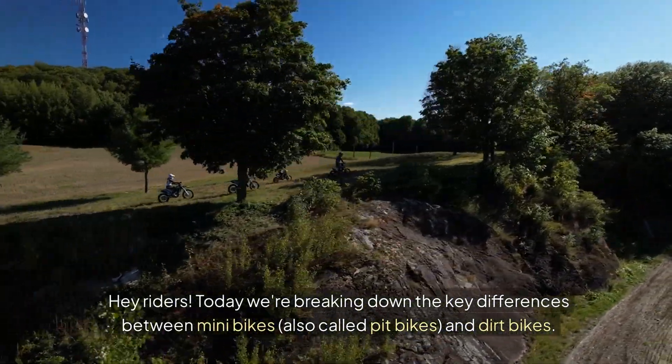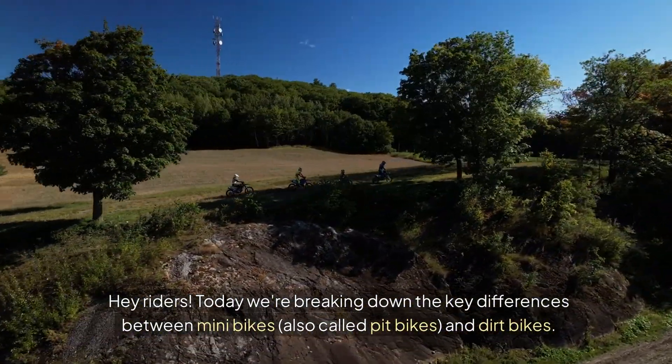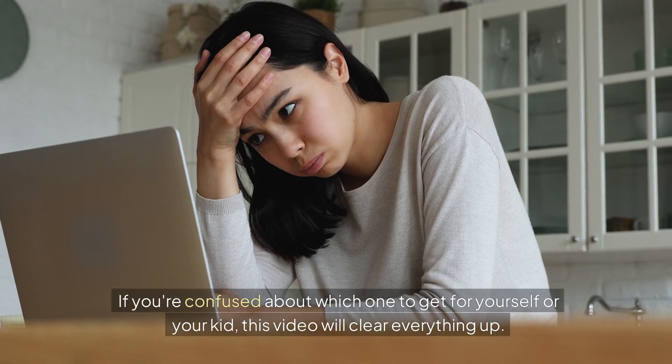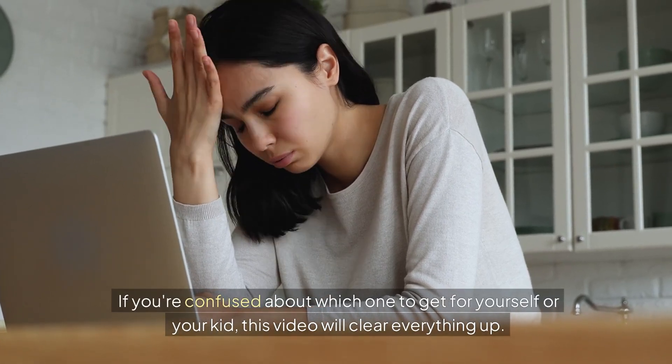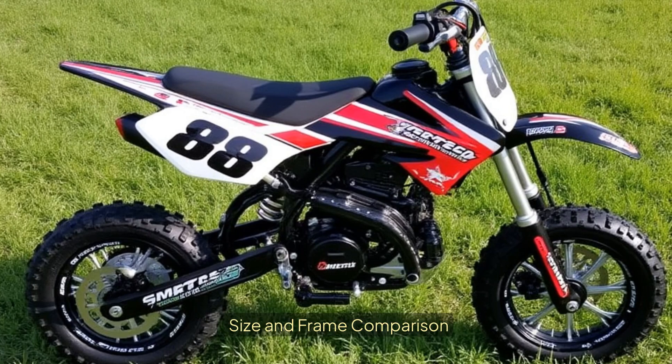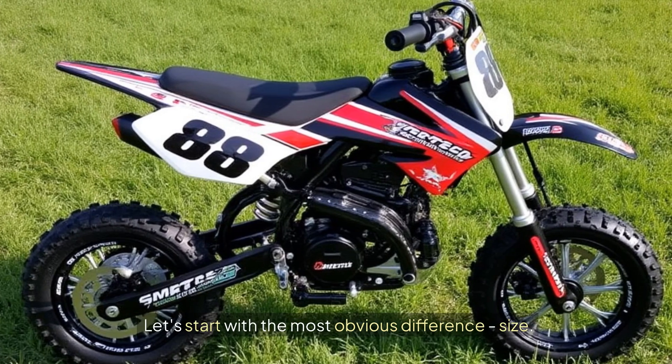Hey riders, today we're breaking down the key differences between minibikes, also called pit bikes, and dirt bikes. If you're confused about which one to get for yourself or your kid, this video will clear everything up. Let's dive in. Let's start with the most obvious difference: size.